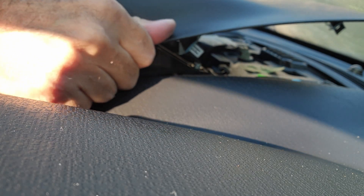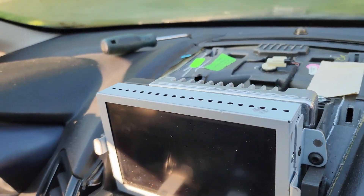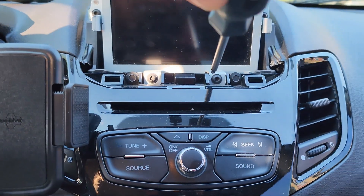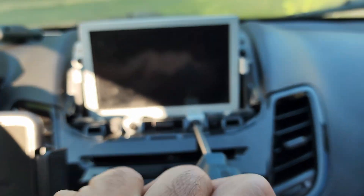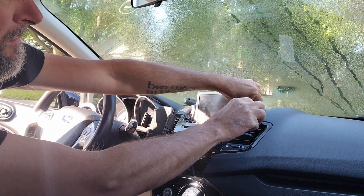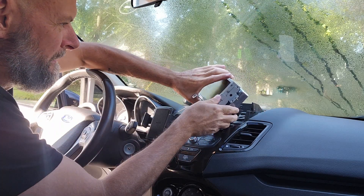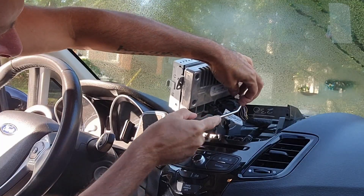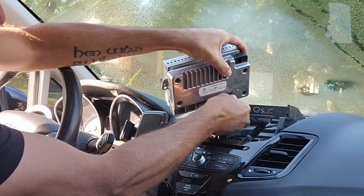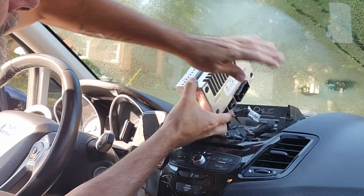The first order of business is removing the screen cowl, which is securely held in place with a handful of clips. Lifting it up and back is the direction it needs to go to clear the dash. Once the cowl is removed, we can see the screen and module are bracketed together and held in place with four T25 Torx screws. Once the screws are removed, lift up and flip over the unit to access the wiring plugs. The large plug has a safety lever that needs to flip over to release it, and the USB plug is a typical button-press type that needs to be depressed.